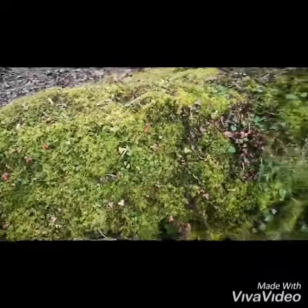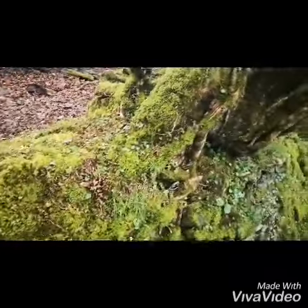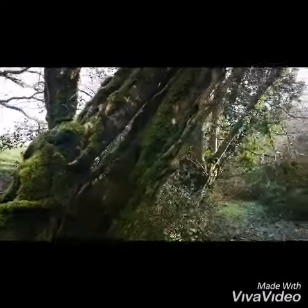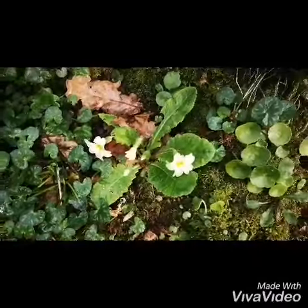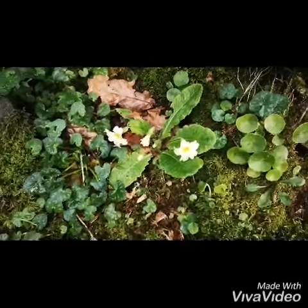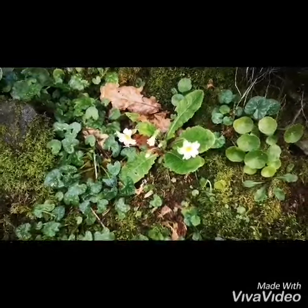There are around 12,000 species of moss around the world, and they're indicators of pollution because they can only grow where it's clean. They absorb lots of moisture, preventing soil erosion.